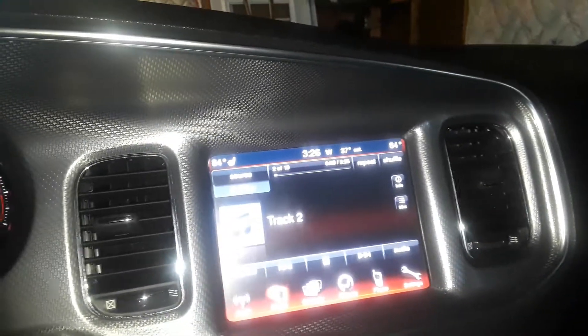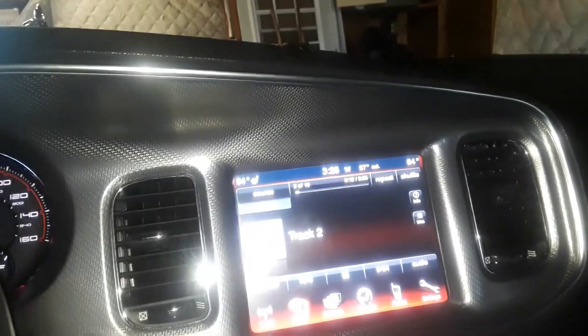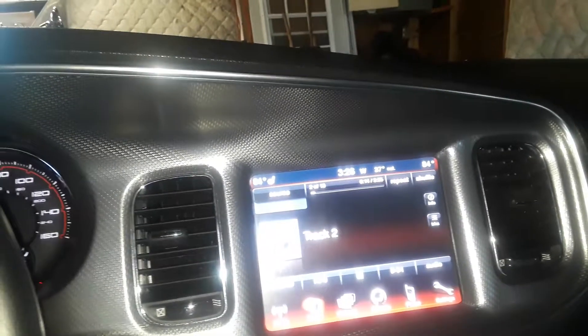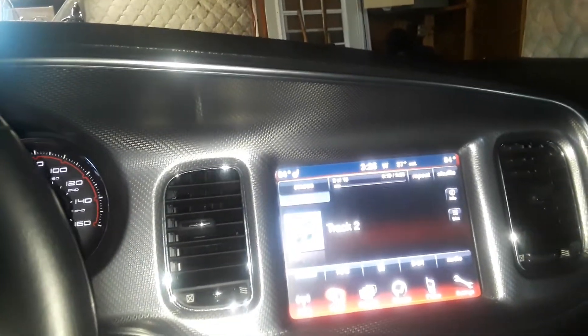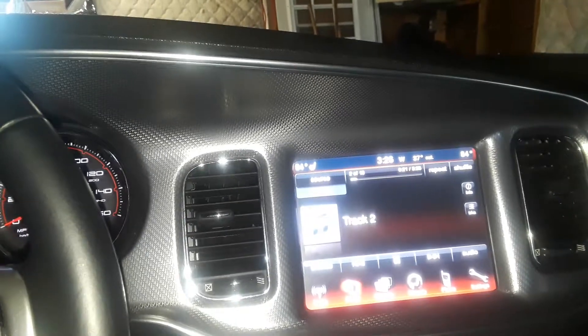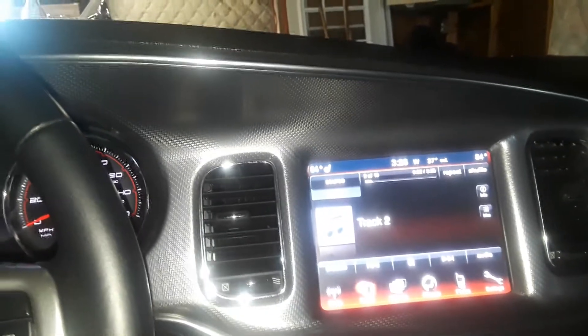2012 Dodge Charger RT - that's what I'm sitting in. The music in the background is called David and the Giants. They're a Christian band that's been around since I believe 1977. They used to run around with the Styx and Rolling Stones and all them guys when they were in the world.